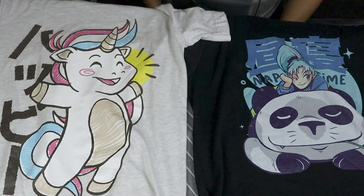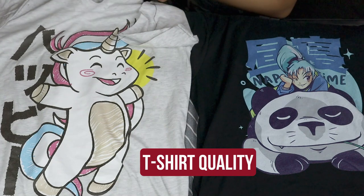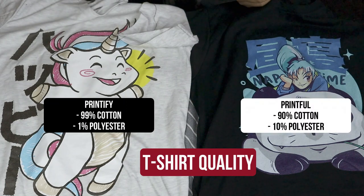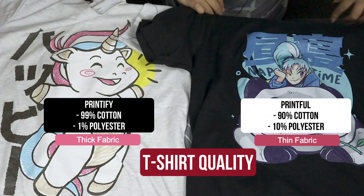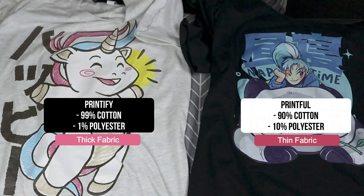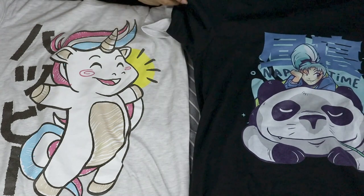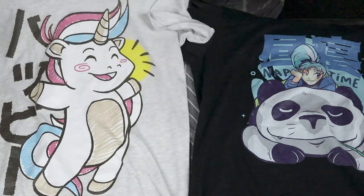Next up is the t-shirt quality. The Bella Canvas t-shirt on Printify has 99% cotton and 1% polyester, whereas Printful has 90% cotton and 10% polyester. Printful has a thinner feel compared to Printify, but both are comfortable to wear. I can wear both on different occasions — if it's very sunny or humid I'll probably wear Printful, and if it's cloudy and a bit windy I might consider wearing Printify.